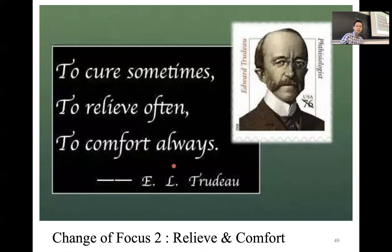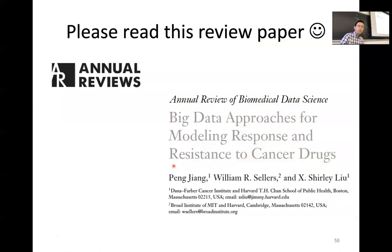Finally, I strongly recommend a paper I wrote together with Shirley Liu, published in Annual Review last year. We talked about many bioinformatics problems in cancer precision medicine research. Due to time limitations today, I could not cover these issues, but after reading this review paper you will understand that current challenges in cancer targeted therapy resistance bring lots of unique opportunities for bioinformatics research. Thank you so much for your attention, and I will give the rest of the time to Avi.